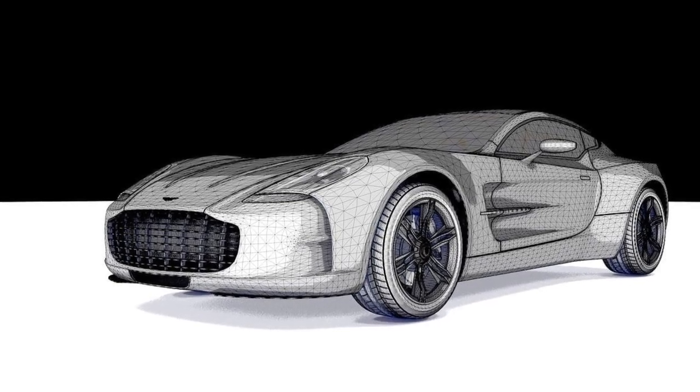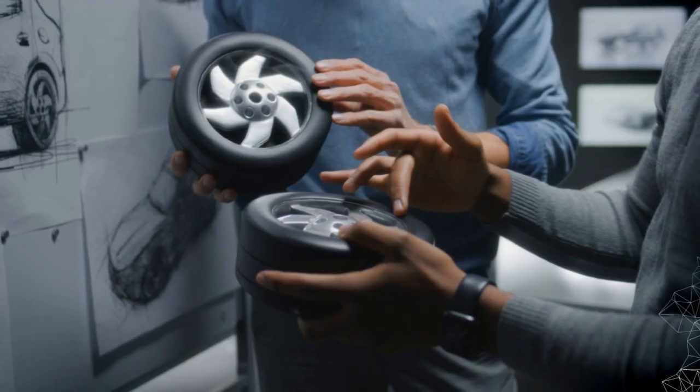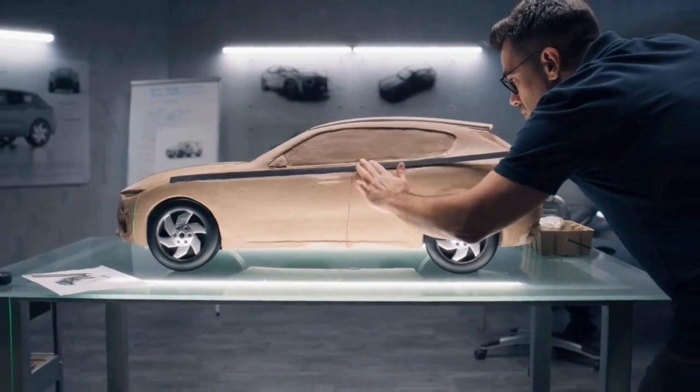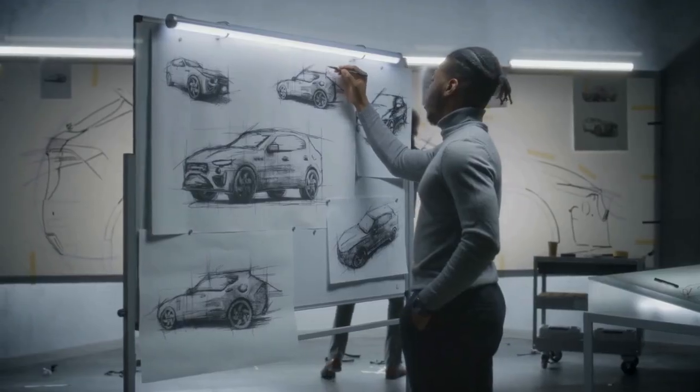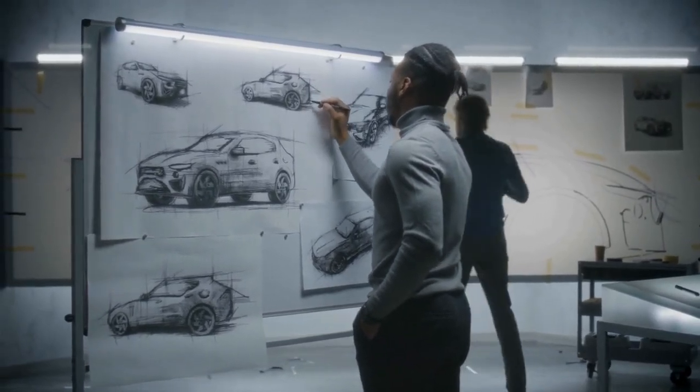Supporting the design team, they deliver both digital and physical design properties, working directly with designers, clay modeling, and studio engineering teams. They also prepare drawings in various formats to support the design release process.